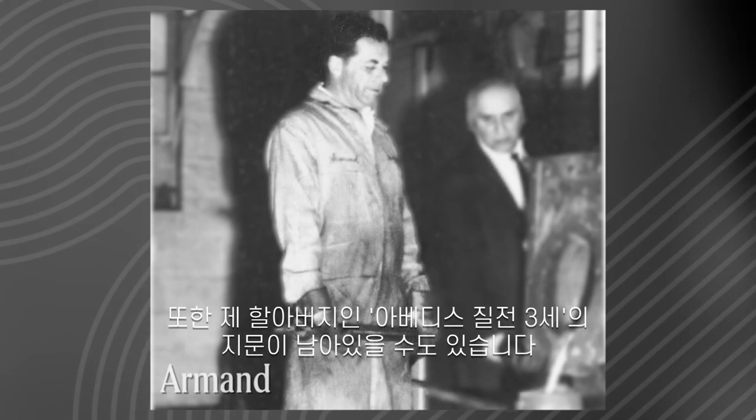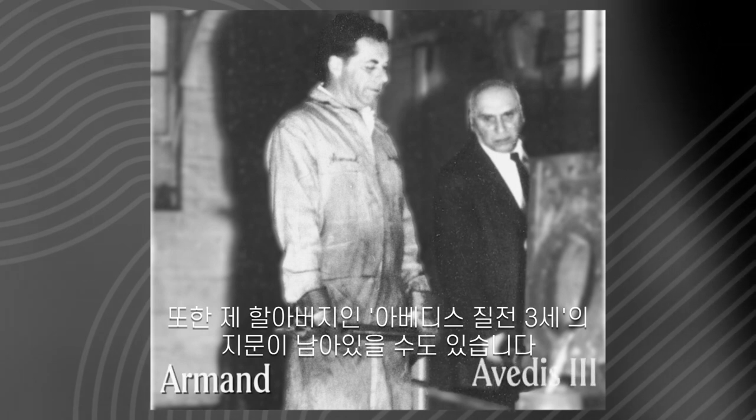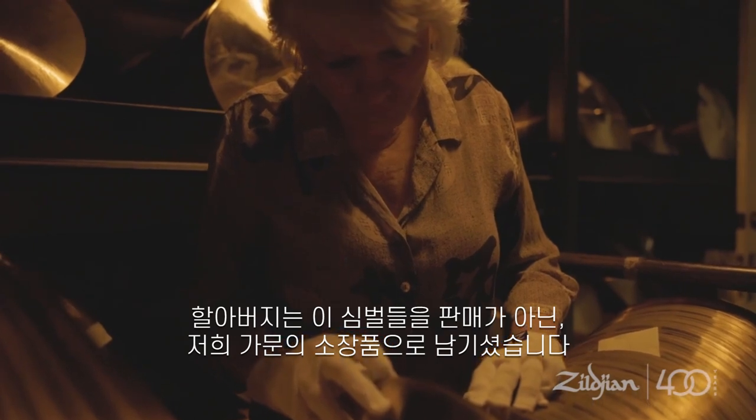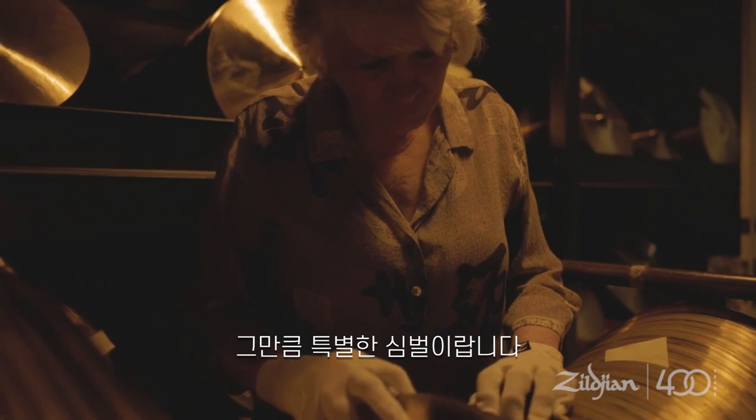In addition, some of the fingerprints belonged to my grandfather, Avedis Zildjian, who deliberately tucked these cymbals away in the family vault rather than the company vault. These cymbals were special to him.